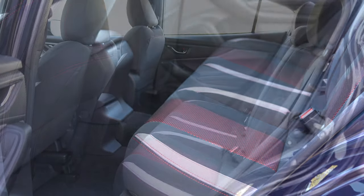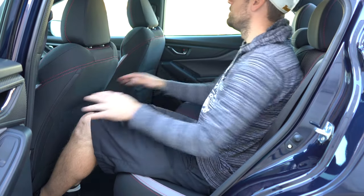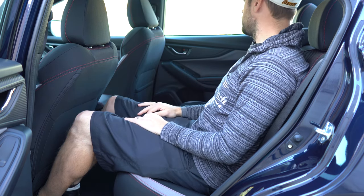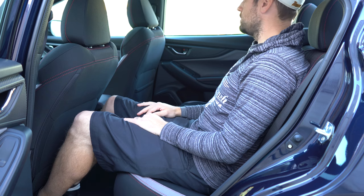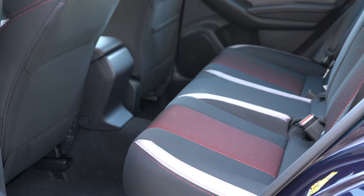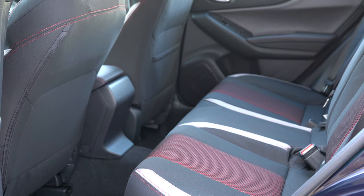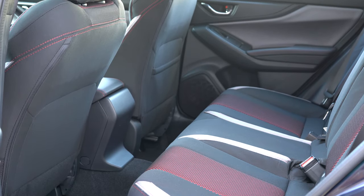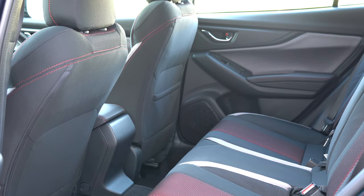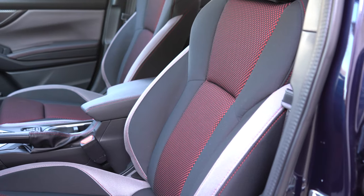Rear legroom comes in at 36.5 inches for both the sedan and hatchback. I'm an even six feet tall and had decent space back there. One thing I like is that the back portion of the front seats can press in a bit, giving a little extra knee room for taller passengers — as opposed to the hard plastic backs other manufacturers use. A rear center armrest with cup holders comes with the limited trim level only. Dual rear USB charging ports come with the sport and limited trim levels.